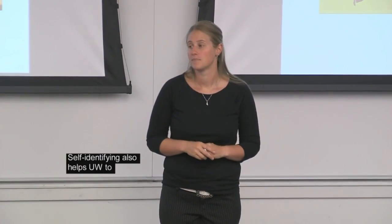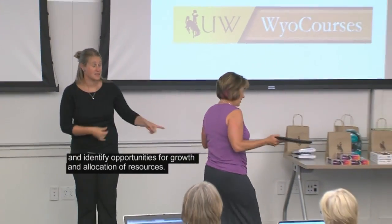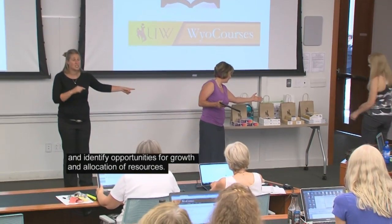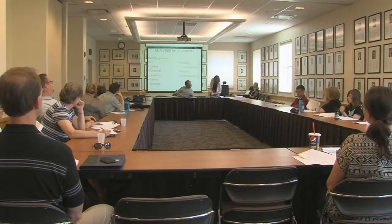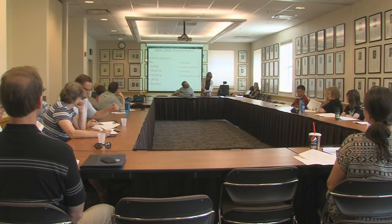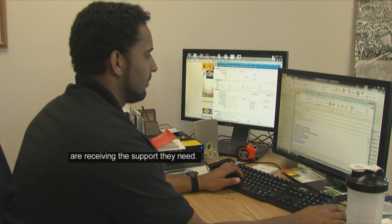In doing so, you will help the university to measure progress toward equal employment opportunities for veterans and persons with disabilities. Self-identifying also helps UW to correctly assess the workforce and identify opportunities for growth and allocation of resources. In short, voluntary self-identification helps the university understand the unique makeup of our faculty and staff and provides valuable data to ensure that employees are receiving the support they need.